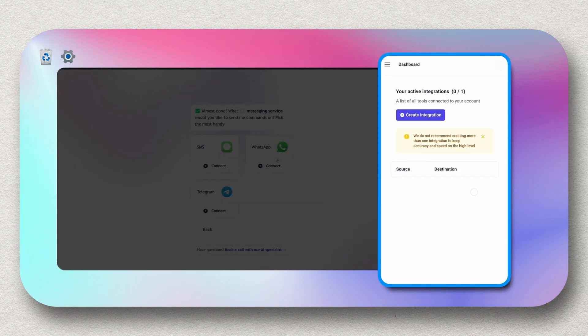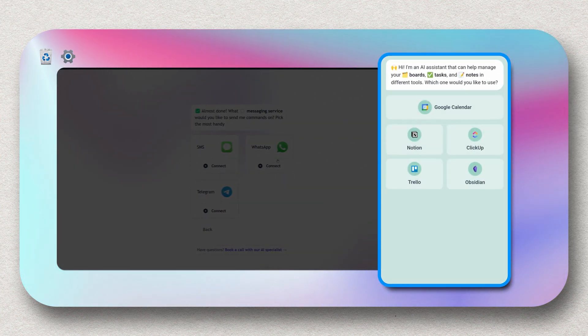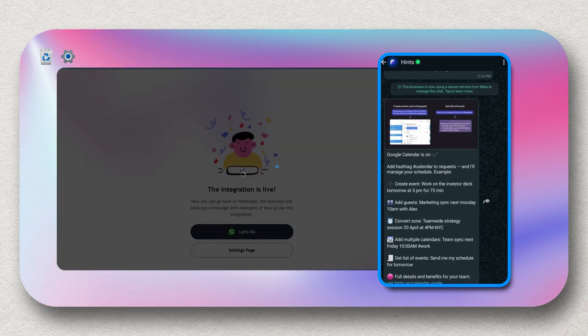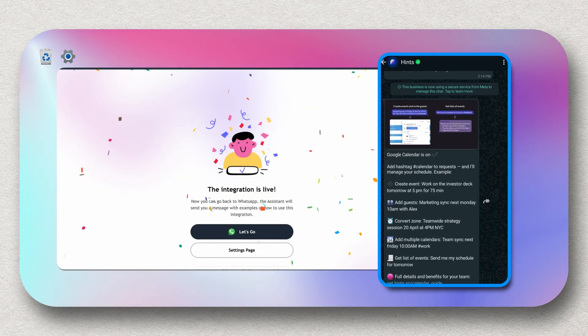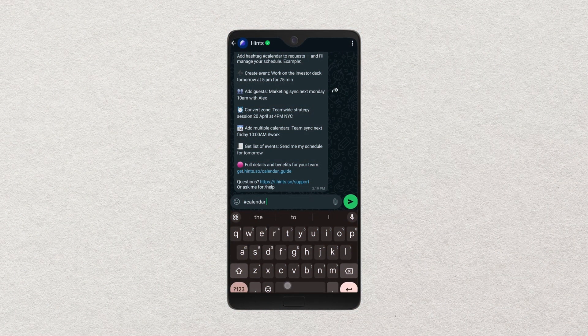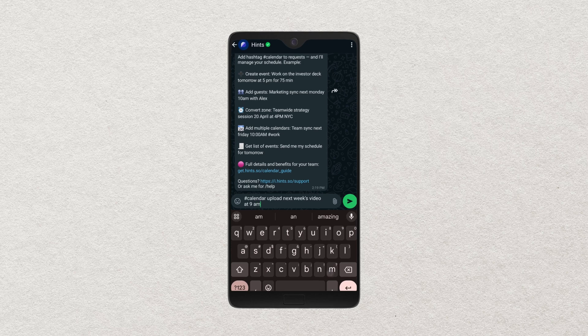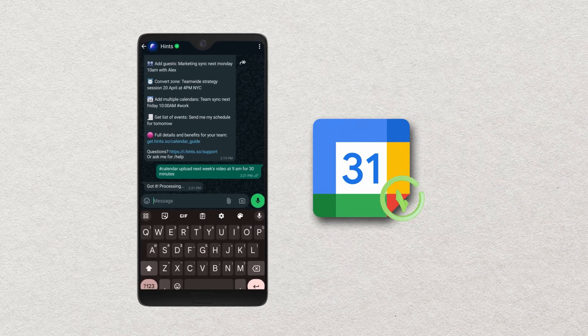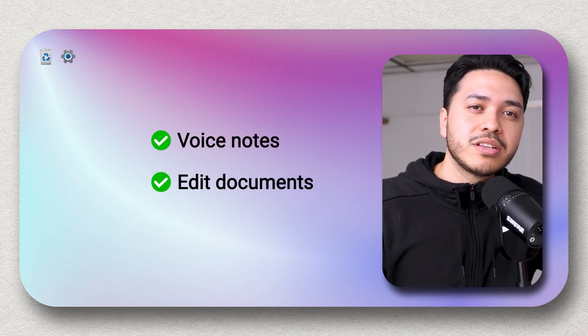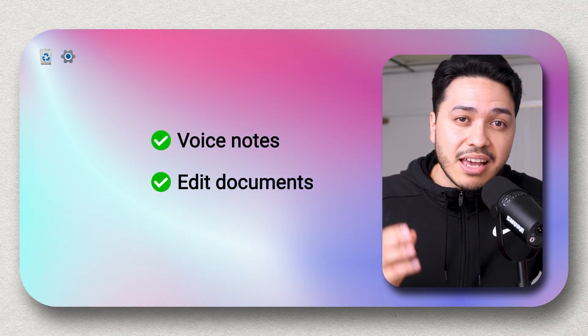To set this up, simply choose the integration you prefer — for example, Google Calendar — then select your preferred messaging platform. Just like that, you have access to an AI system on your phone. For example, I can send a text message saying: hashtag calendar, upload next week's video at 9am for 30 minutes — and boom, it's in my calendar. If you don't like texting, you can also send voice notes. Updating documents just by sending a text message is an incredible tool if you're busy and want to save time on administrative tasks.